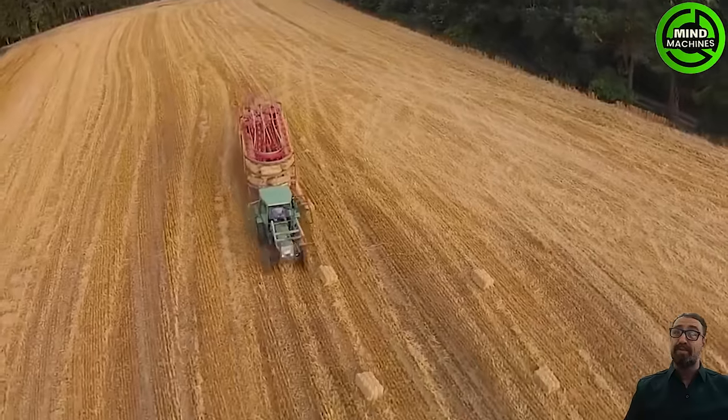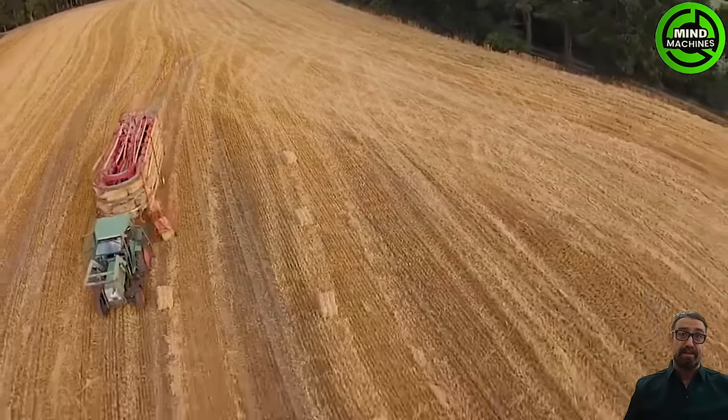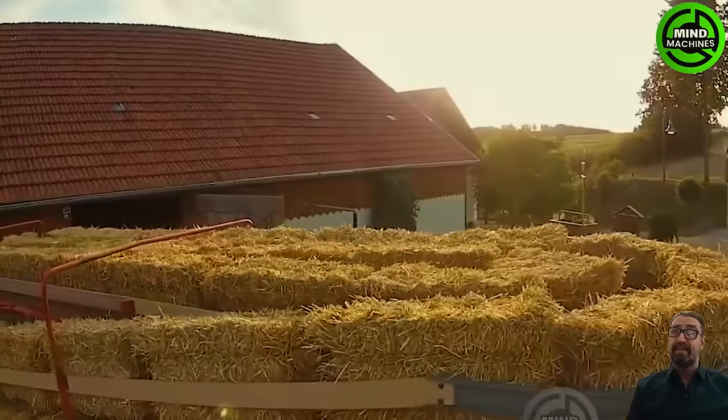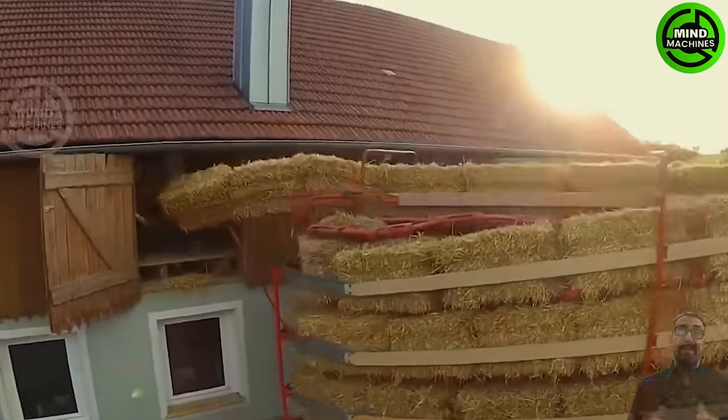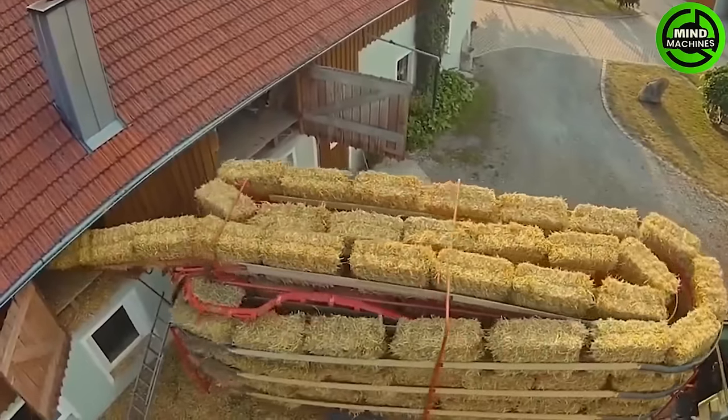Witness the fascinating process of a machine picking up hay and neatly stacking it onto the trailer. Once filled, it autonomously assists farmers in transporting the bales to the drying areas — convenient, isn't it?